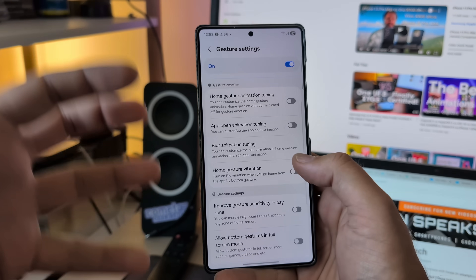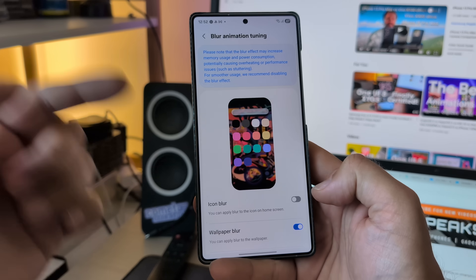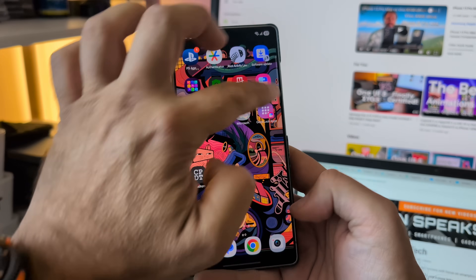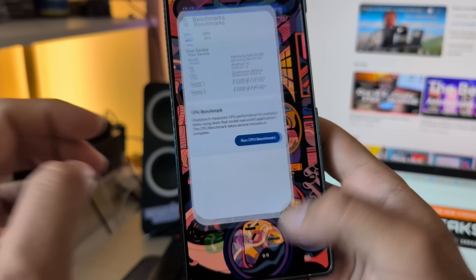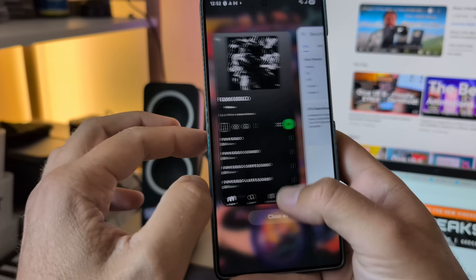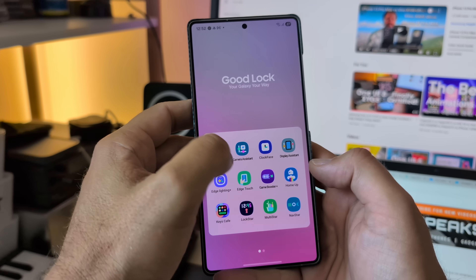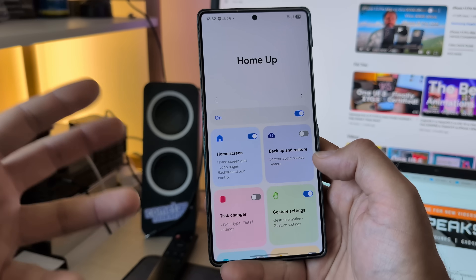HomeUp is one of the modules from GoodLock that makes Samsung phones so much more awesome in terms of customization. You can get icon blur only or wallpaper blur only. Right now I don't have any blur — just pay attention to this area. I'm going to open this icon. Nothing gets blurred. If I want to change this setting, I can go back to GoodLock. Opening HomeUp is easy through the GoodLock widget on my home screen.